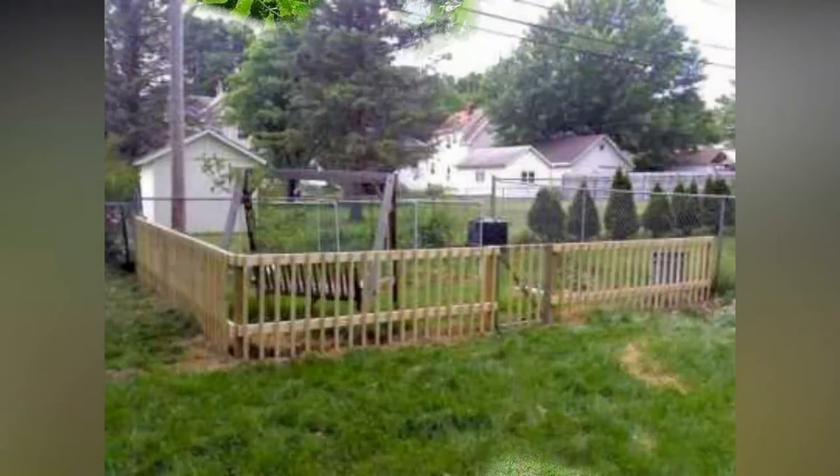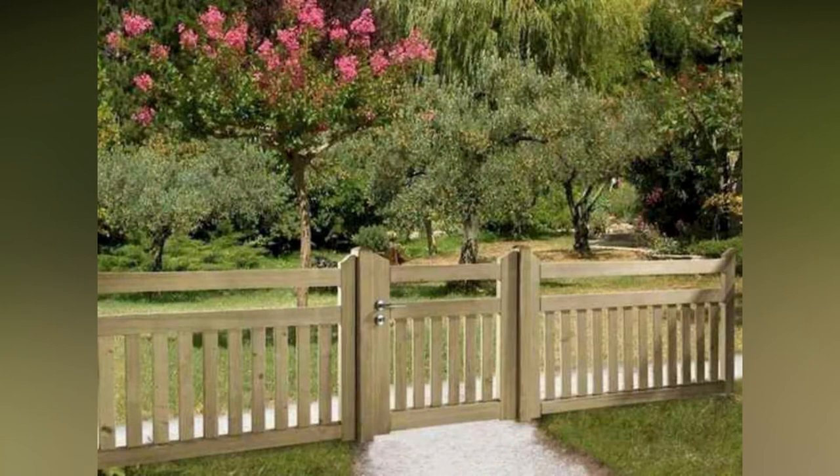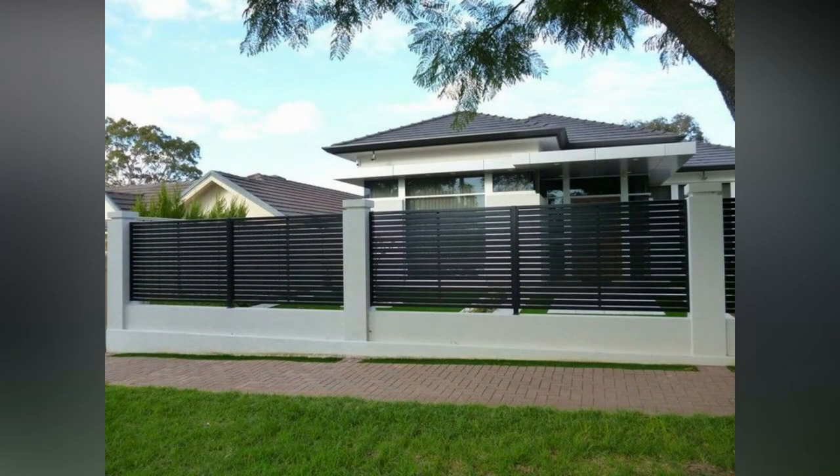Let's come to the video. Their main job by definition is to add privacy. The main function of fences is to add privacy.